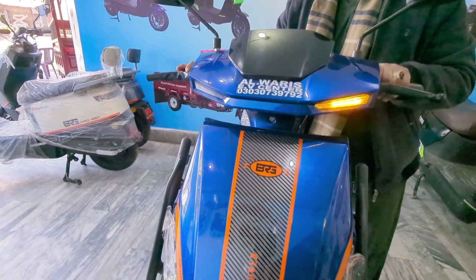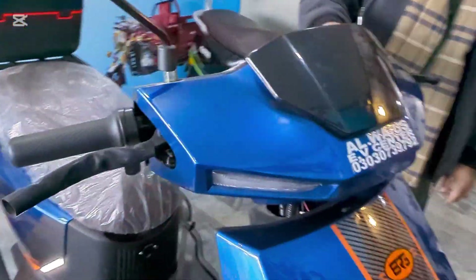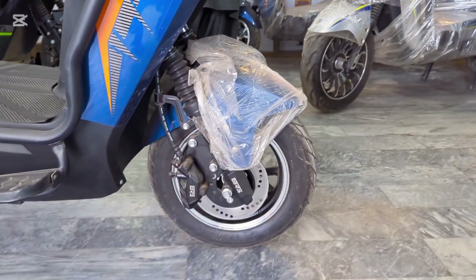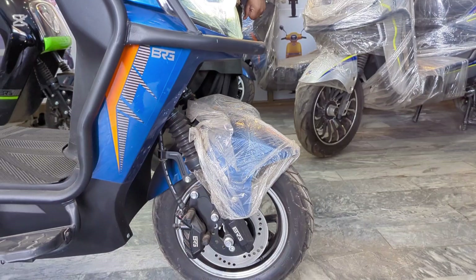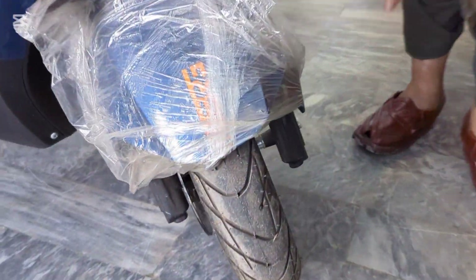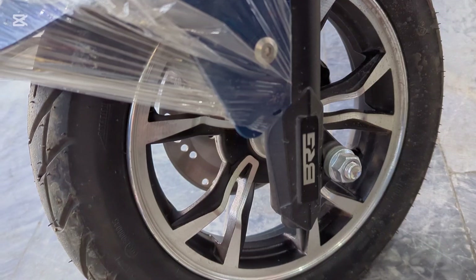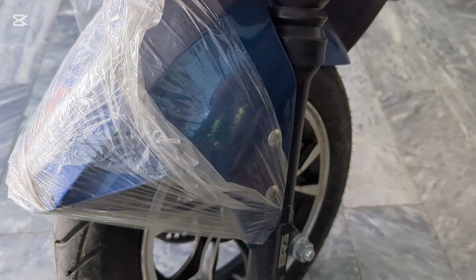Indicators are included. Now I am going to cover the tires. How many inches are the tires? These are 10-inch tires and you will get a disc brake. This is an imported disc brake — the most different kind. BRG also has an alarm system, which no other company provides. It is not just a scooter.